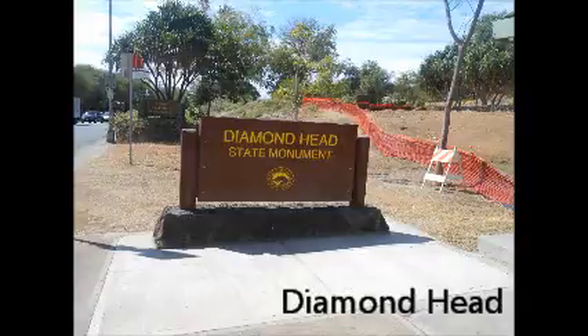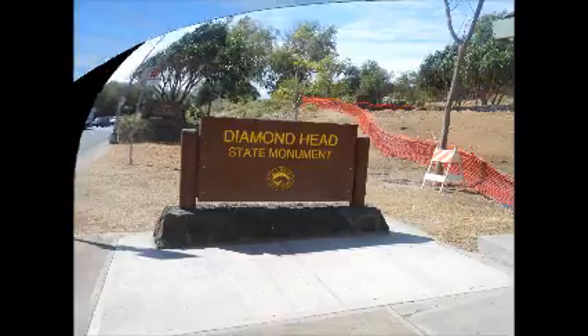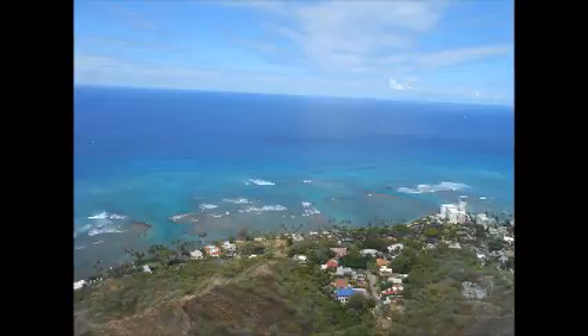Diamond Head is located on the southeastern coast of Oahu in Hawaii. This world-famous crater was formed by a volcanic eruption approximately one hundred thousand years ago. The volcano is now extinct, and the crater marks the end of its activity.